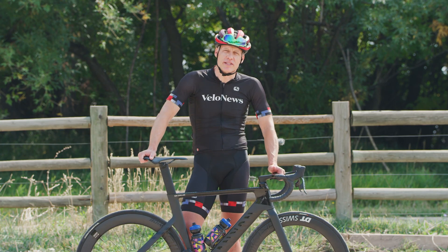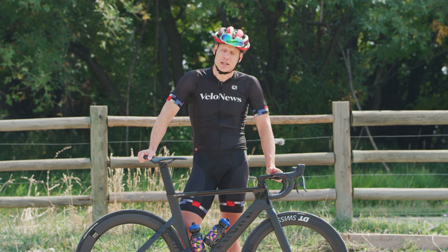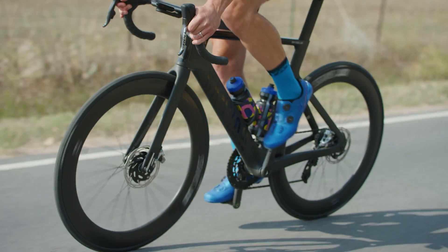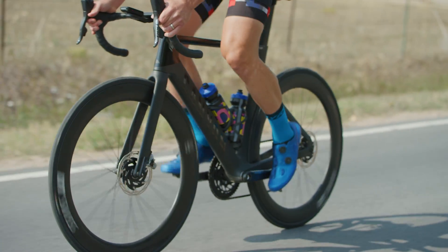The frame is comparable to the seat post — clearly designed for aerodynamics. It's plenty stiff when you stand up to sprint or to climb, but it doesn't beat you up.